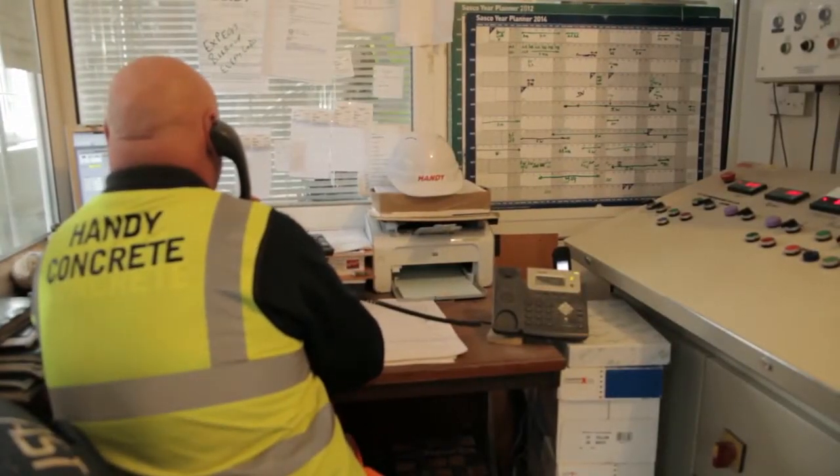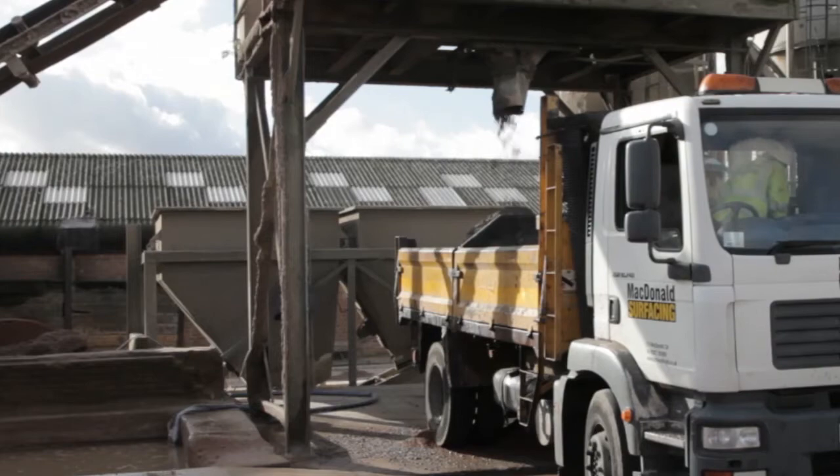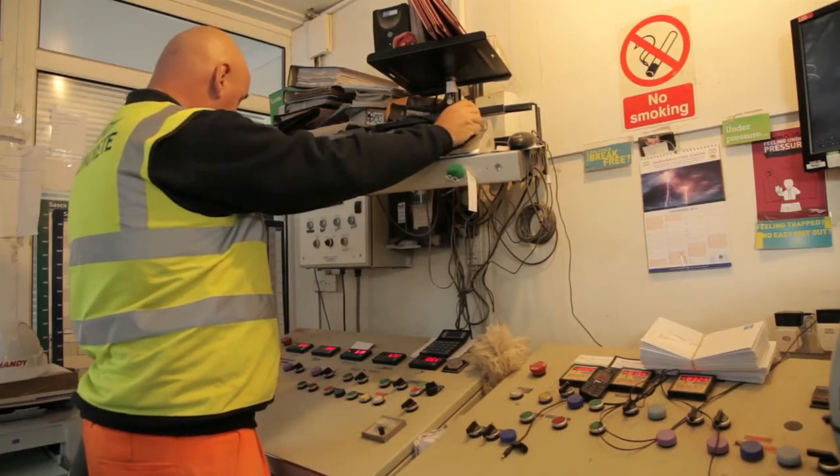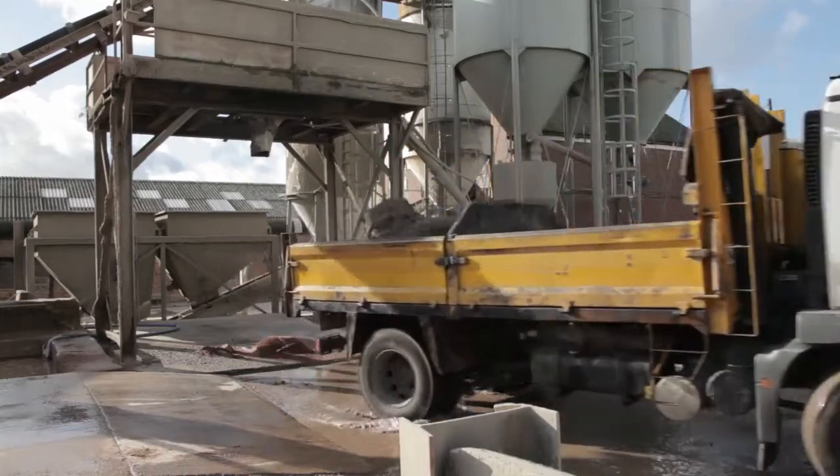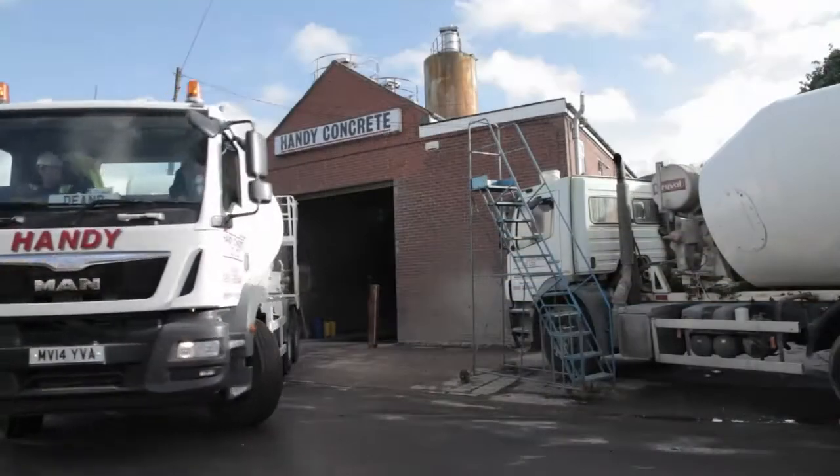Once your order is processed, our team will mix up a batch of top quality concrete suited to your application for optimum performance and quality. This can then be collected by yourself or delivered by our fleet.